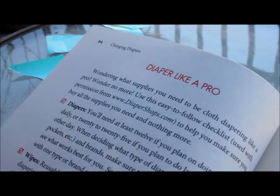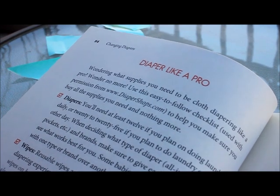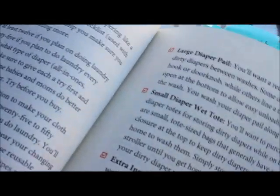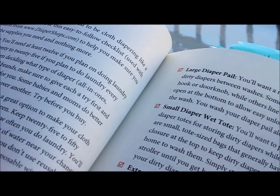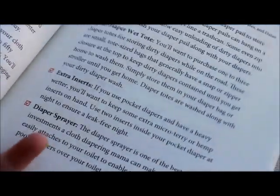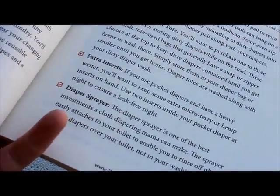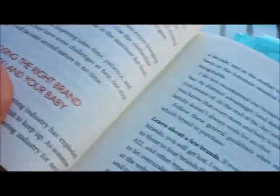The other part that I love is the section called Diaper Like a Pro, which basically gives you a checklist of things that you would want to have for cloth diapering your baby — things like the diapers obviously, wipes, a diaper pail, a wet bag, extra inserts, and one of my favorites, a diaper sprayer. So you really get a nice checklist so that you know what you need to buy.